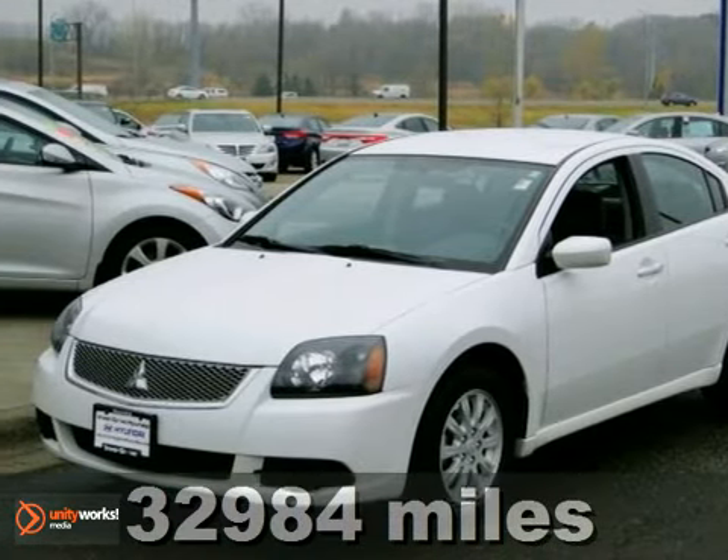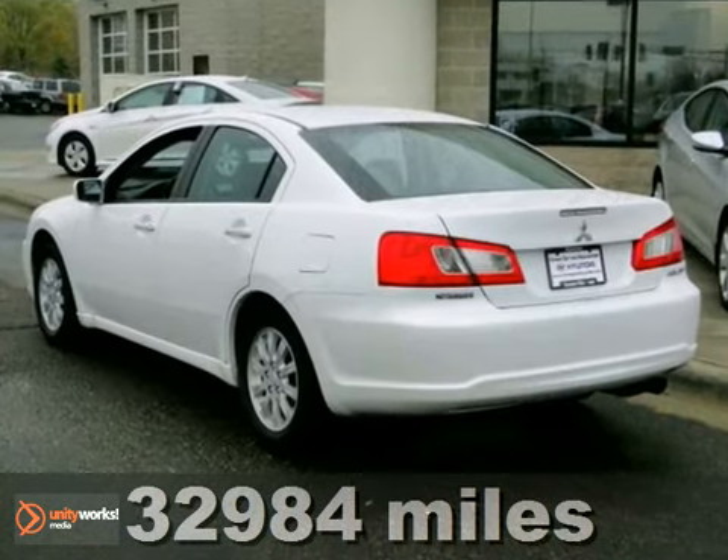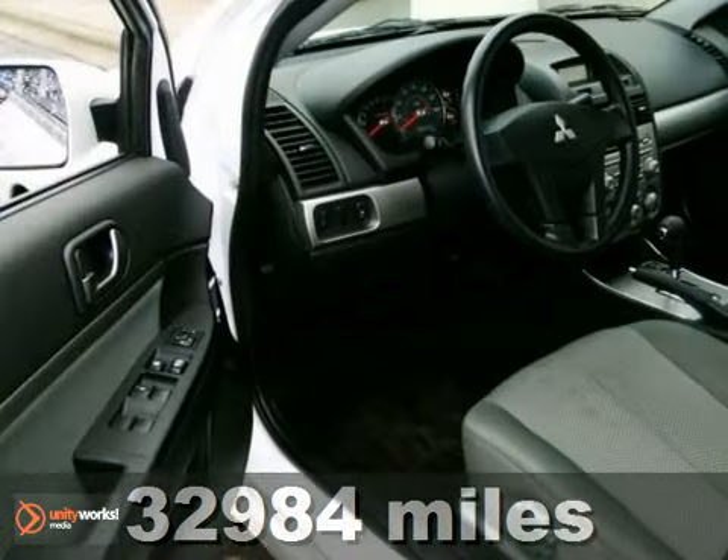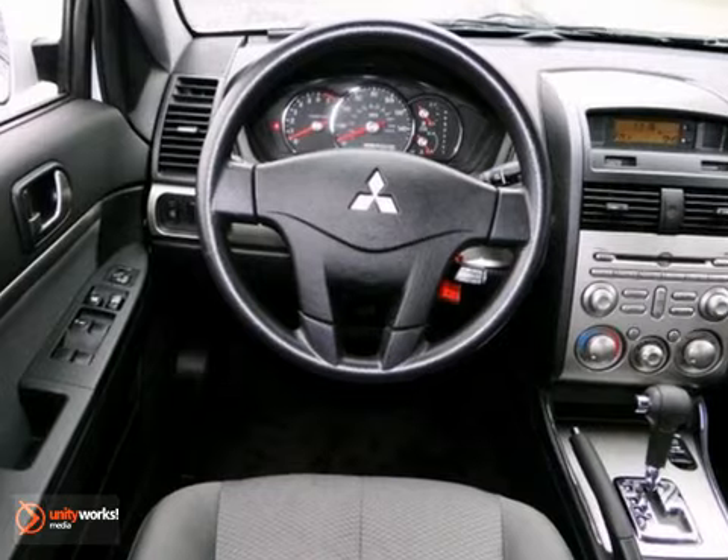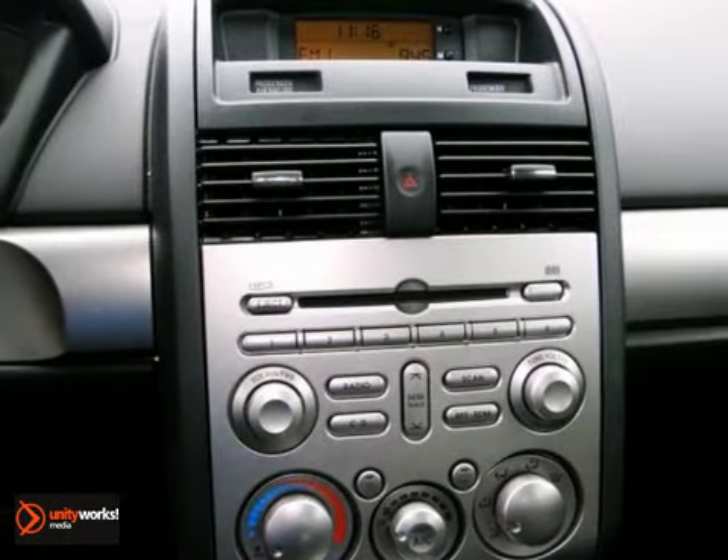Tired of the same tedious drive? We'll change things up with this outstanding 2011 Mitsubishi Galant. This fantastic Galant is smooth and comfortable and ready to pamper you and your kids on the next road trip.